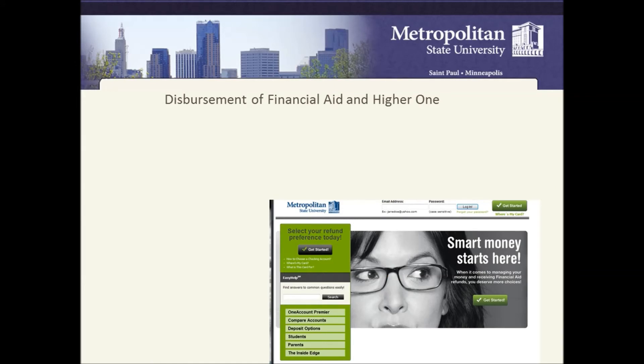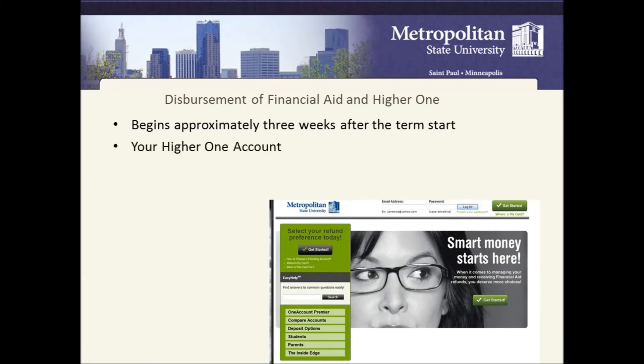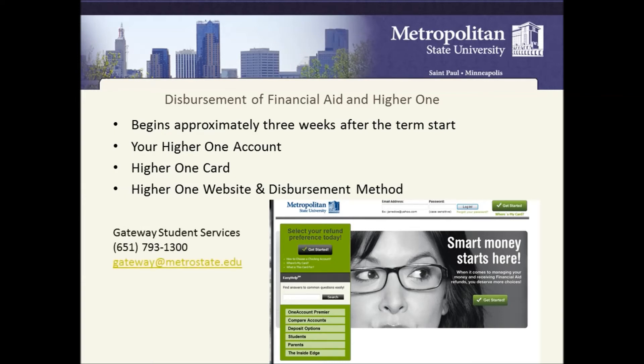Disbursement of financial aid and HireOne: your disbursement begins three weeks after the term start. Your HireOne account is the account used to receive your disbursement. A HireOne card will be sent to you in the mail, and you need to set it up through the website for your disbursement method. For questions about your HireOne account, contact Gateway Student Services at 651-793-1300 or email gateway.metrostate.edu.